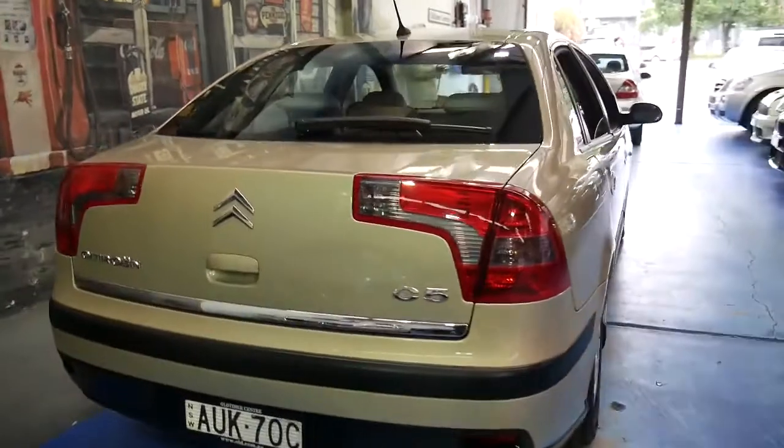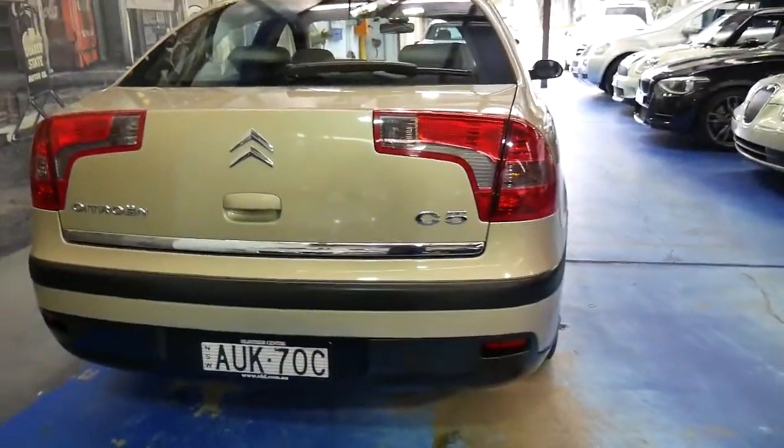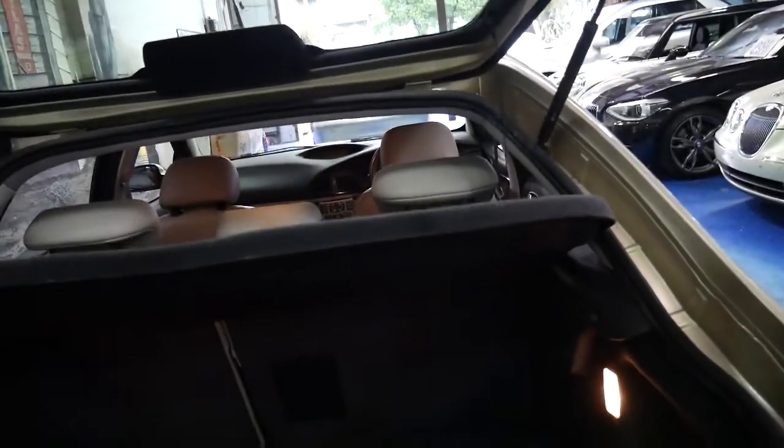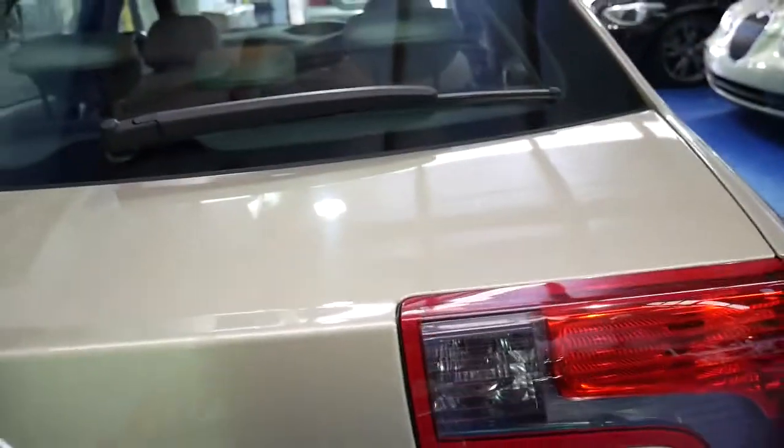It also comes in this beautiful colour combination. It does look like a one-owner vehicle from Sydney on the North Shore — those number plates look original. The car's gorgeous. I mean, to be able to get a Citroen C5 in this condition for under $10,000 is amazing.